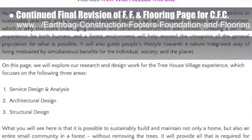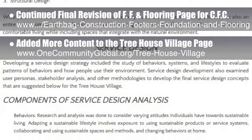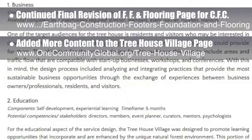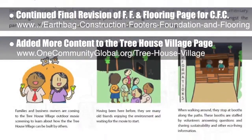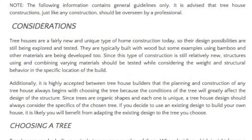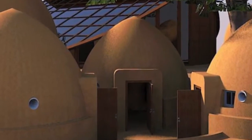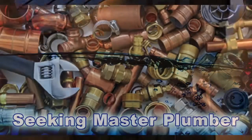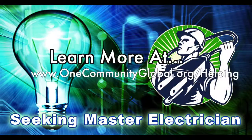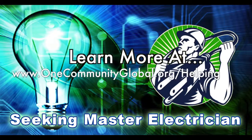We also added the written portion of the presentation the intern team created for the Treehouse Village Pod 7, as you can see here. This includes the considerations and rationale for the service design, interior-exterior design, and structural design choices the interns made. In this area of the project, we are seeking a master plumber and a master electrician.